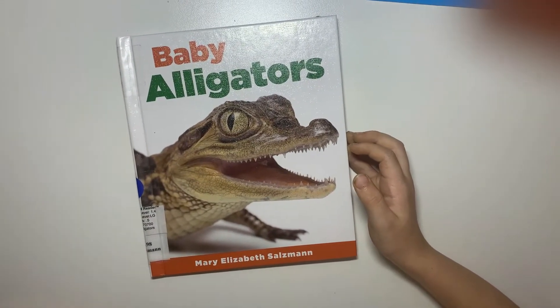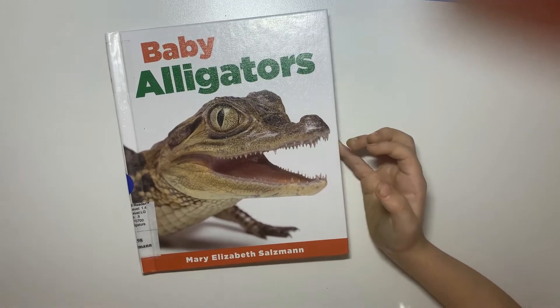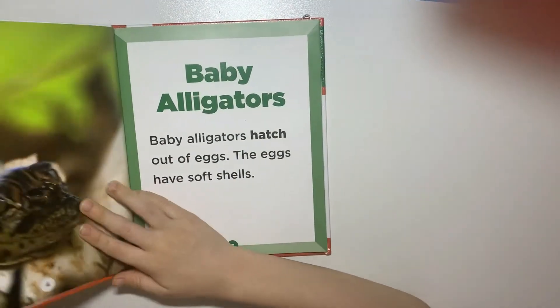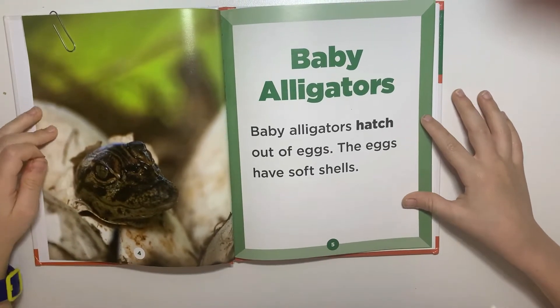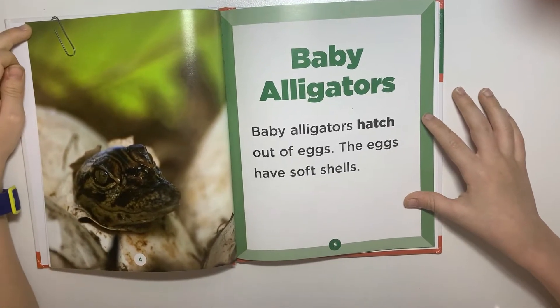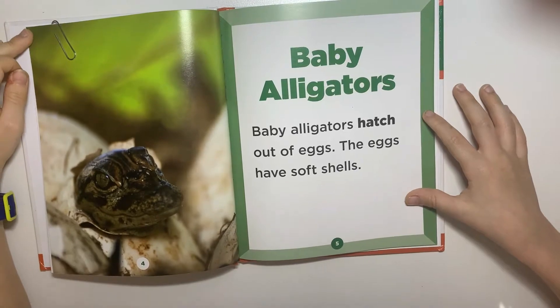Baby Alligators by Mary Elizabeth Salzman. Baby alligators hatch out of eggs. The eggs have soft shells.